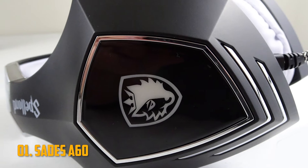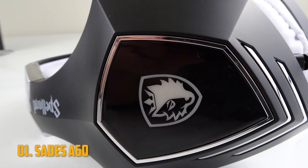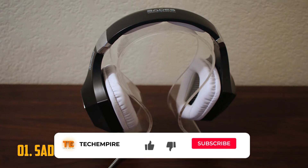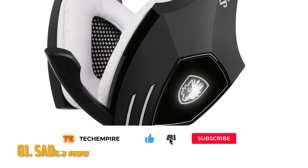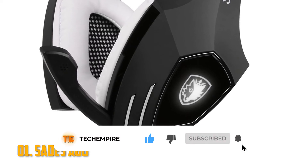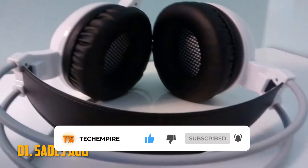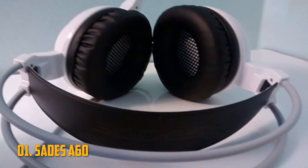The sound quality on this headset is impressive given how little it costs — there's a good balance between bass and treble, plus they're noise cancelling so you can concentrate on the game instead of the other things in your room. As this model is so inexpensive, some compromises have to be made. Unfortunately, it doesn't work with consoles, but it's plug and play for all home PC systems.